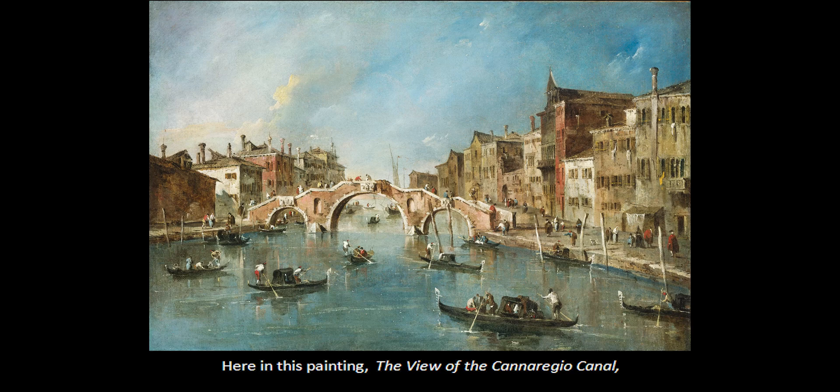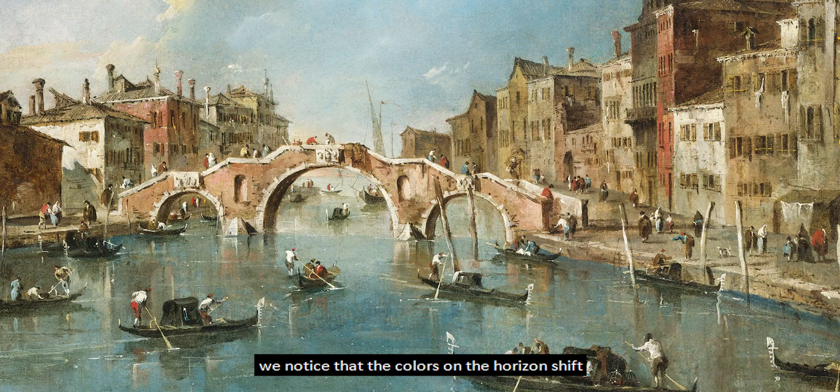Here in this painting, the view of the Carinaggio Canal, also by Francesco Guardi, we notice that the colors on the horizon shift to a bluish, smoky, grayish quality as they get further away and disappear off into the horizon.